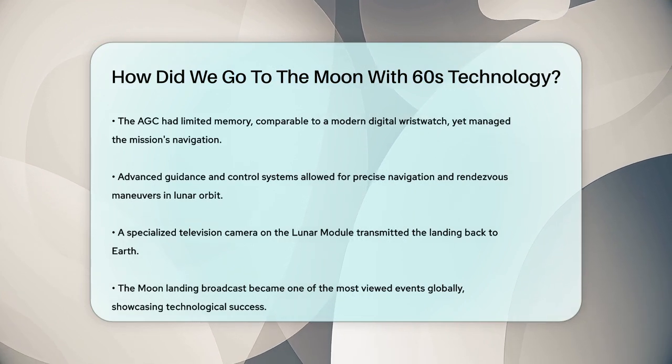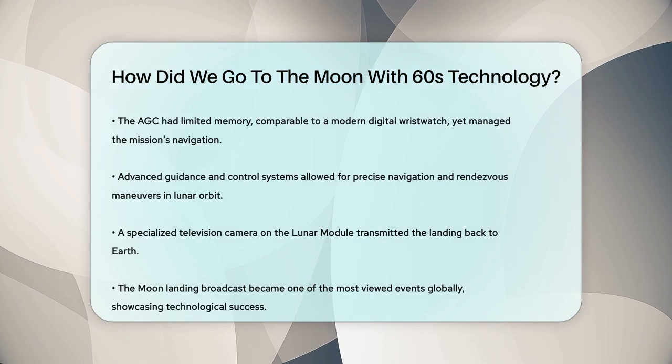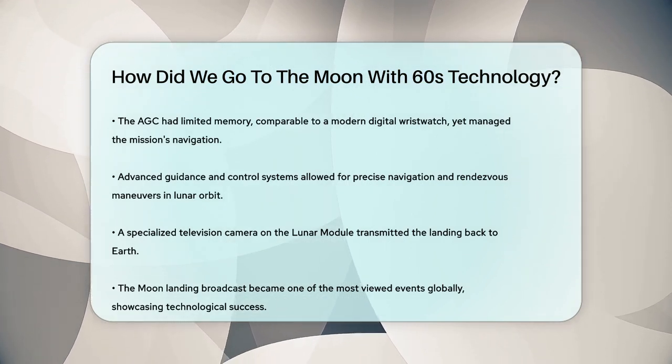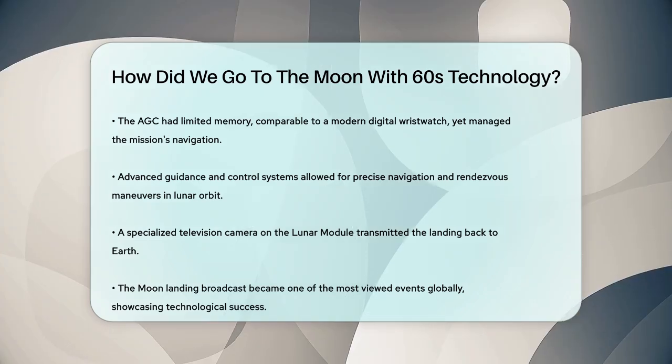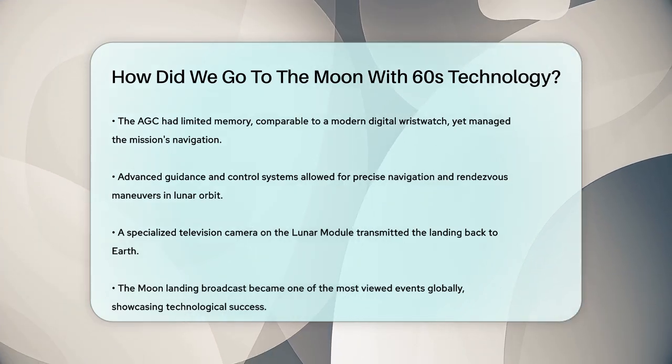Broadcasting the moon landing was another technological feat. A special television camera was mounted on the lunar module, and its signals were transmitted back to Earth via a lightweight antenna. These images were then broadcast around the world, making the moon landing one of the most watched events in history.